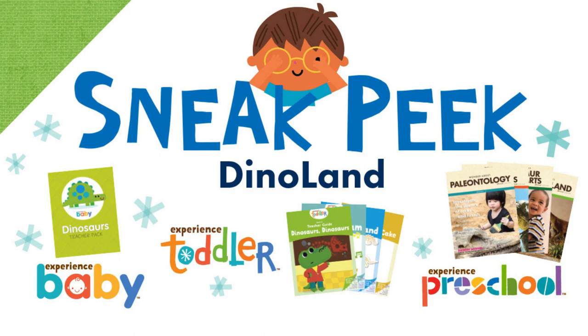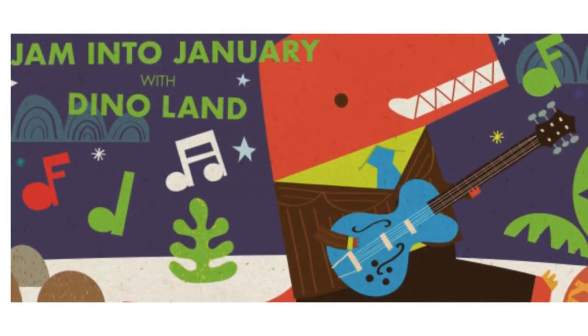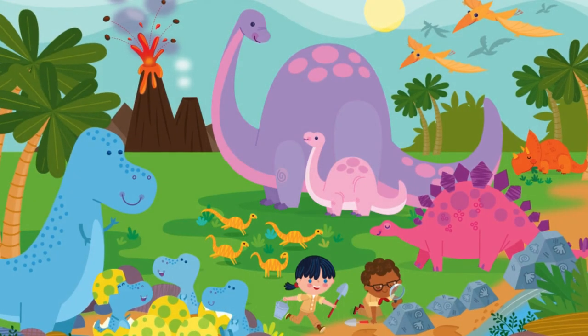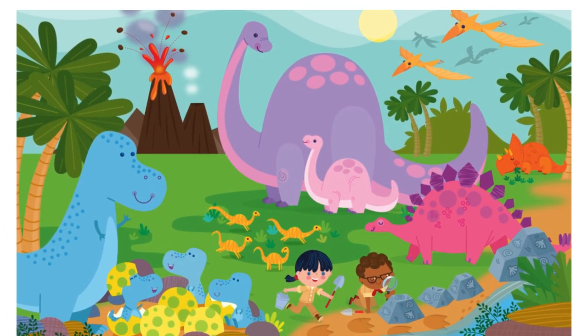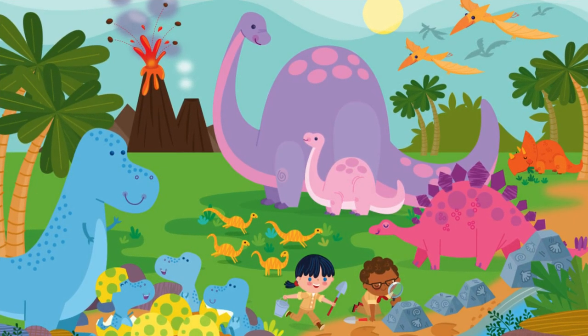Let's take a look at the preschool, toddler, and baby kids. In this theme, children will travel back to the age of dinosaurs. They will dig in the dirt like paleontologists, study rocks, and build with bones. Preschoolers will stomp like a triceratops, stretch their neck like a brontosaurus, and show their sharp teeth like a T-Rex. They will learn about Jurassic plants, climate, and even experiment with an overflowing volcano.